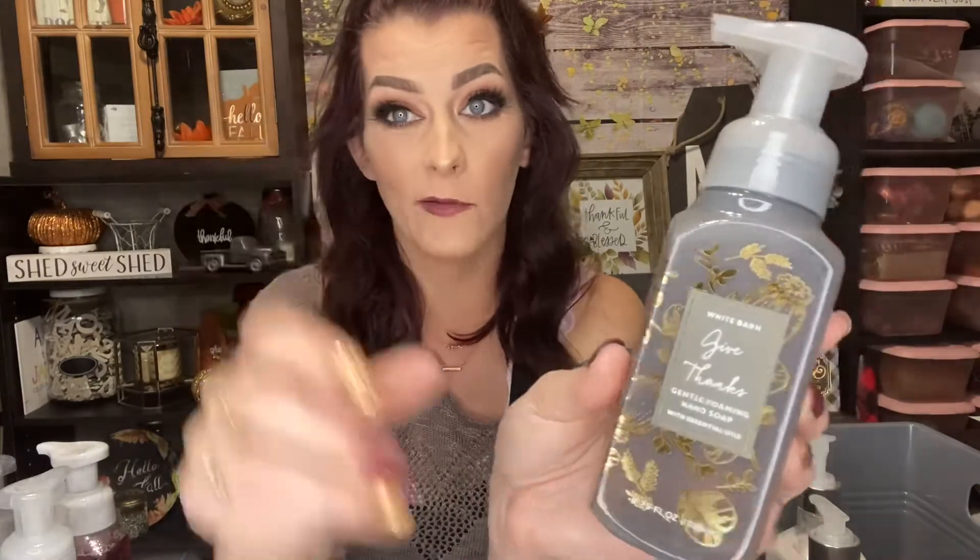Then I have this Give Thanks one — the White Barn ones always have better packaging compared to the regular Bath and Body Works ones. See that reflective gold on there? It's so pretty. The scent notes in this one are harvest pumpkin, spiced clove, and sugar cane.